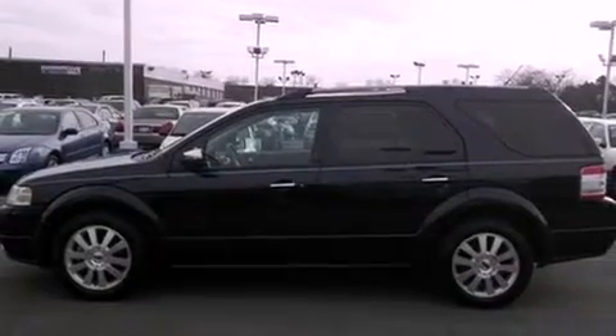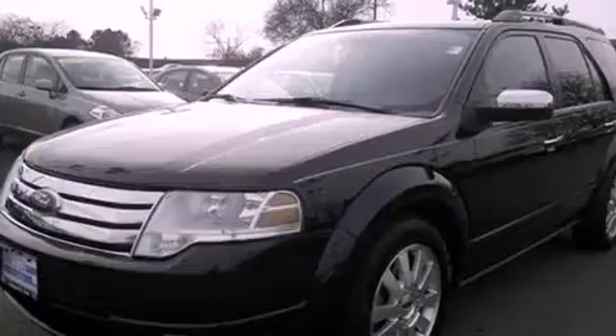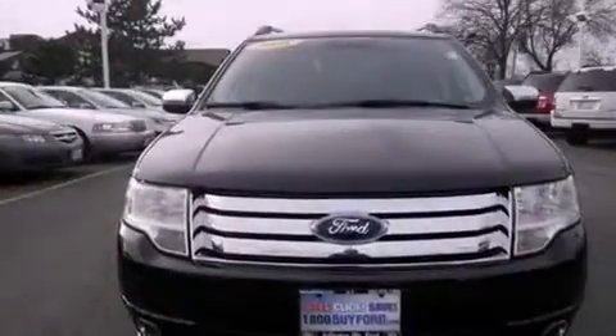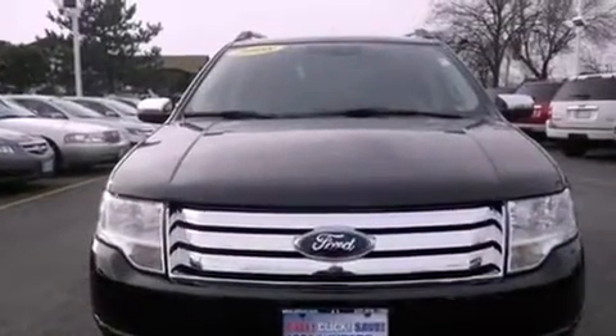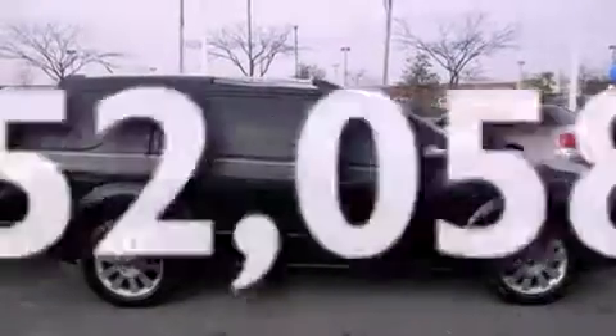Features include a multi-link rear suspension, aluminum wheels, traction control and stability control systems, a leather-wrapped shift knob, the SecureLock anti-theft system, fog lamps, roof rails, halogen headlights, dual power seats, and this vehicle has fewer than 53,000 miles on the odometer.